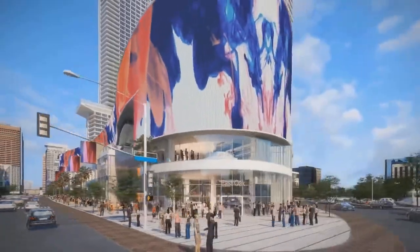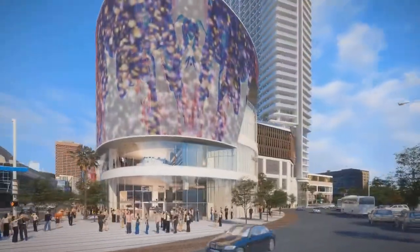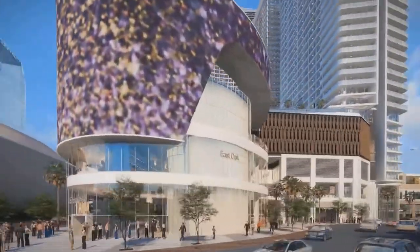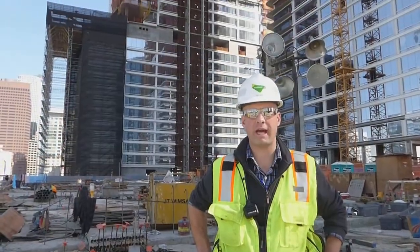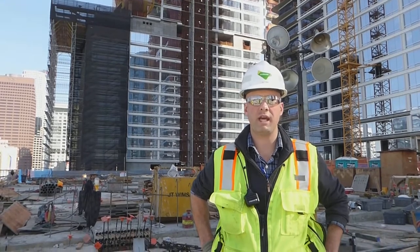Each deck was unique, with a lot of high bay framing ranging from 60-foot decks to 20-foot decks and 40-foot decks. Unlike the towers, which got into a typical mode when they reached the residential portions, the podium was unique during each deck.